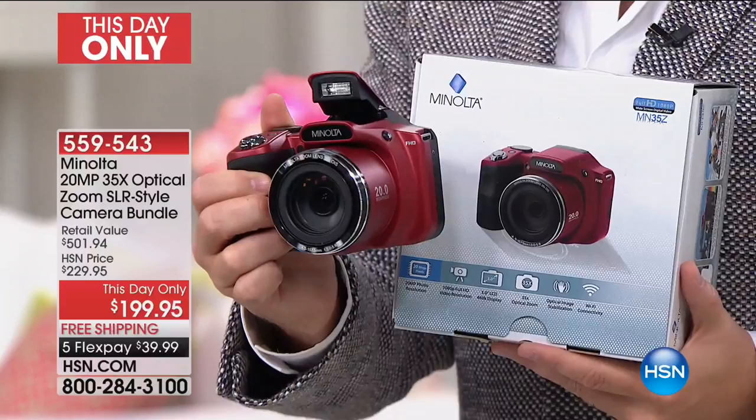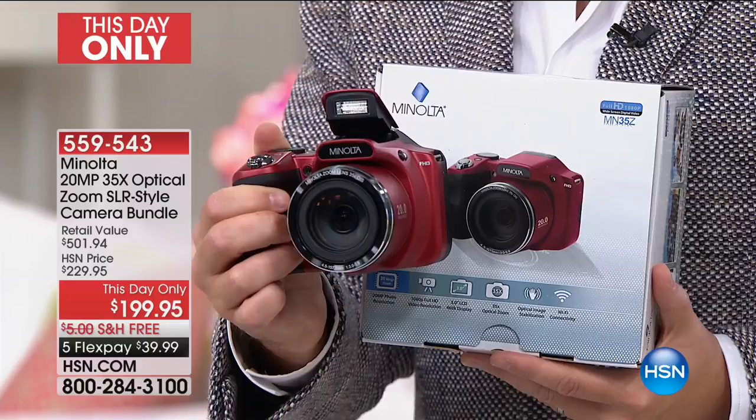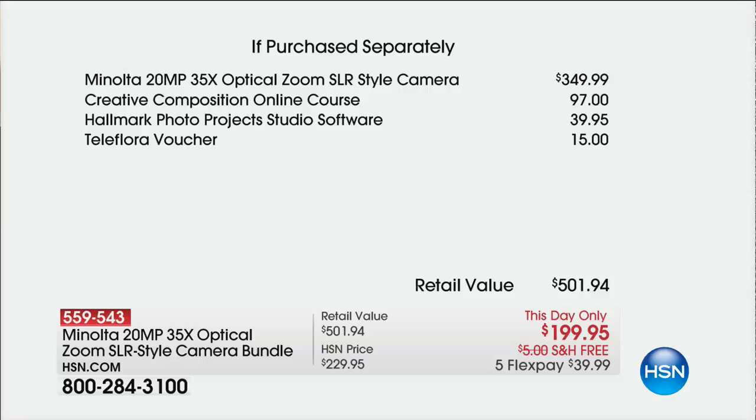For anybody looking for an SLR-style camera to capture those summertime moments and memories, we are going to offer a $350 camera. Listed separately at $349 and change with added extras, we are at $199 with free shipping and five flex payments.